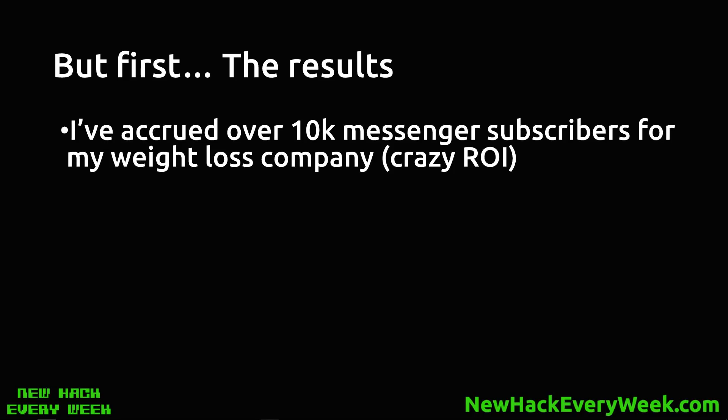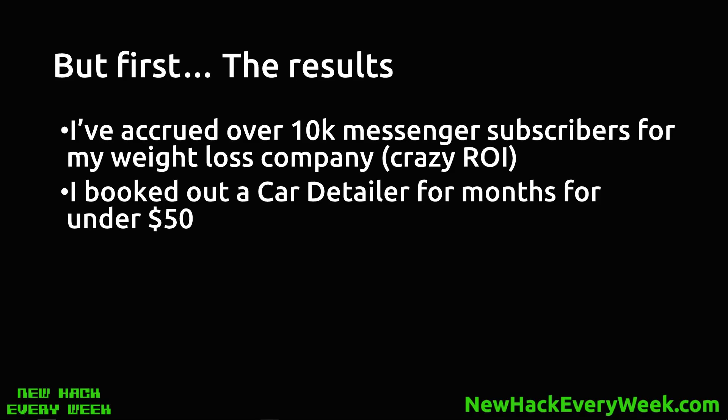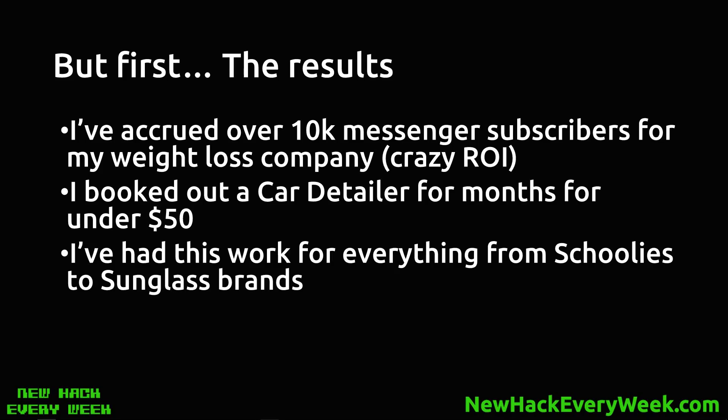Why would you want to do this? Results. I've accrued over 10,000 Messenger subscribers for my weight loss company, and with a Messenger subscriber on Facebook you can actually message them for free — no ad cost, hit them in their inbox anytime you like. I booked out a car detailer for months from scratch with the very first marketing campaign for under $50. I've had this work for everything from schoolies.com.au to sunglass brands, and it works well B2B and B2C — it does not matter.